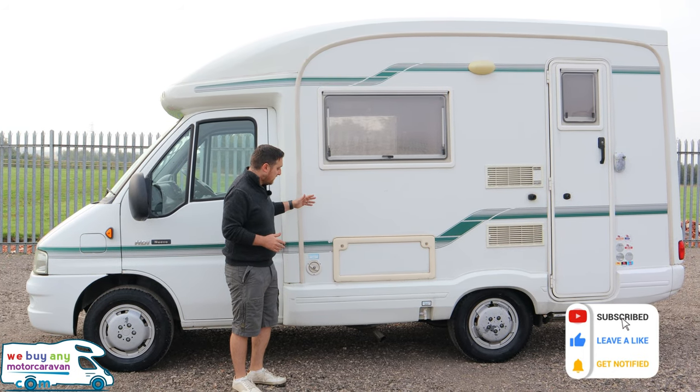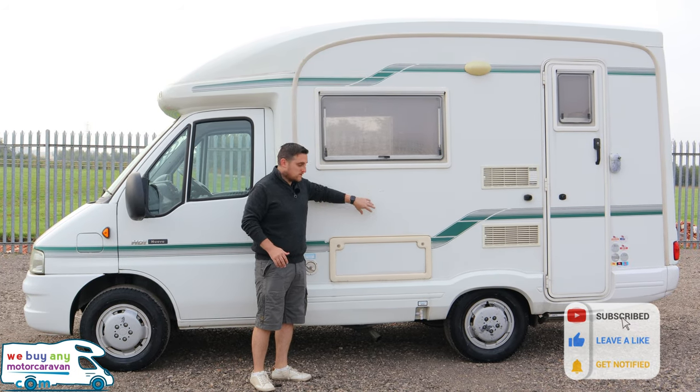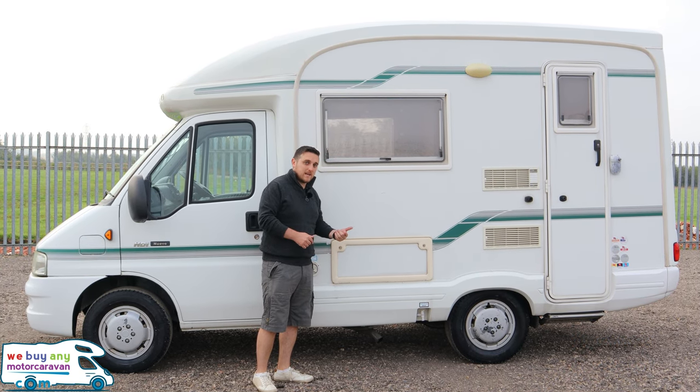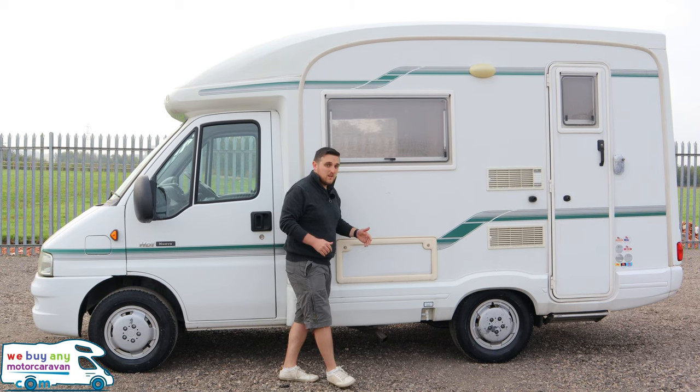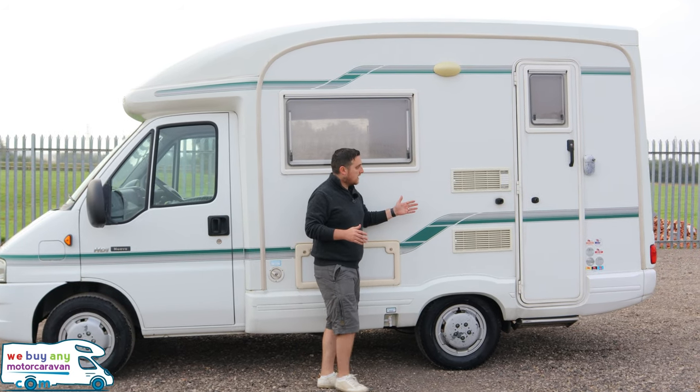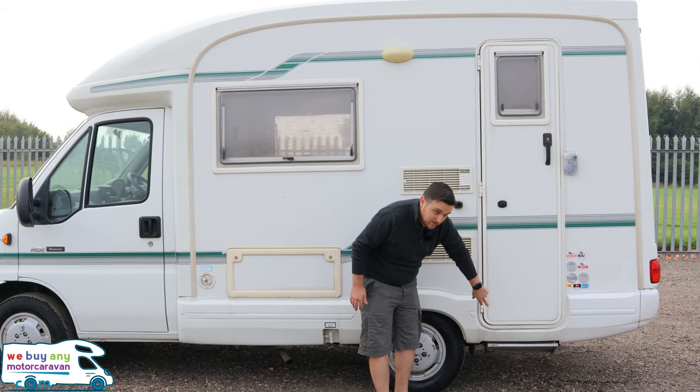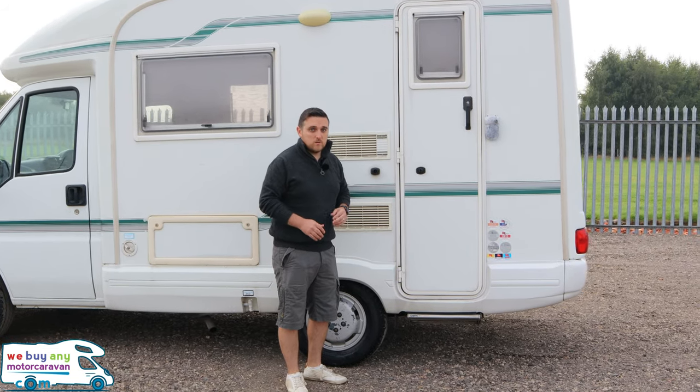Moving along the passenger side first, there are two bench seats underneath. This locker gives you access under one of those from the outside, and obviously you can access it from the inside as well. You've got your habitation door at the rear and then you have got a drop-down step which comes out as well.